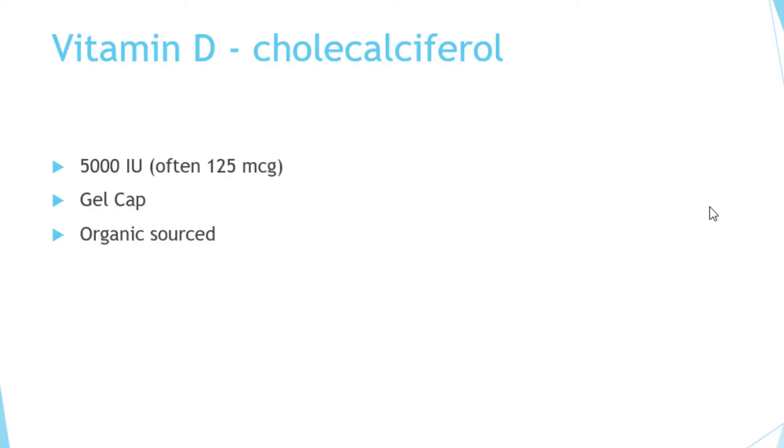Finally, look for organically sourced. The vitamin D that we use is actually in an olive oil base — a gel cap with olive oil that's 5,000 IU. You can ask us where we get ours. It's supplied only to physicians, so it's more of a prescribed unit, but you can find this or things similar to this at vitamin shops.